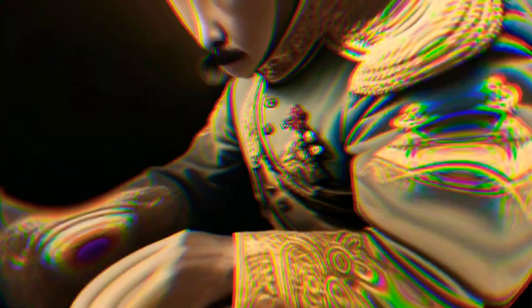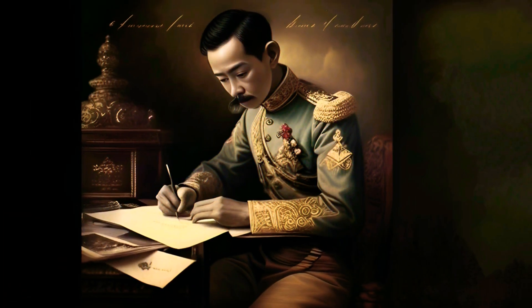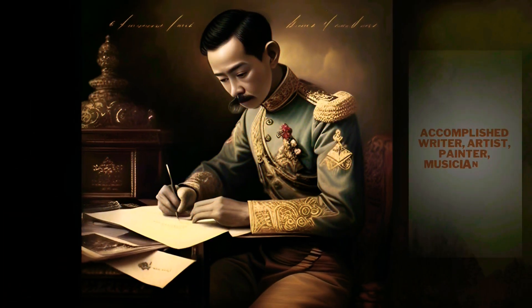He was also an accomplished artist and writer. He wrote several books and was skilled in painting, photography, and music.